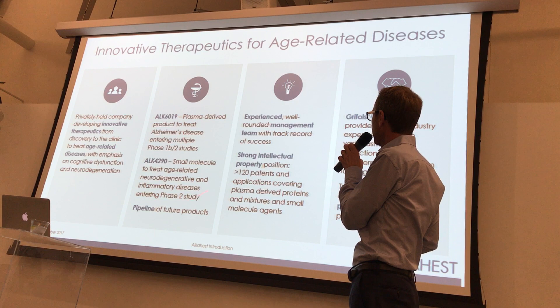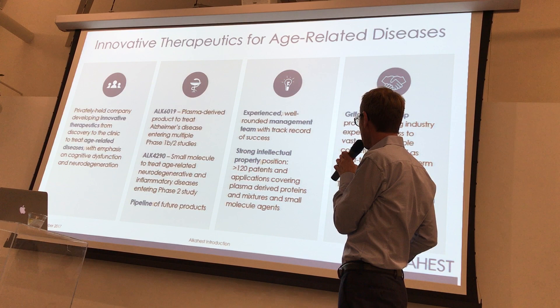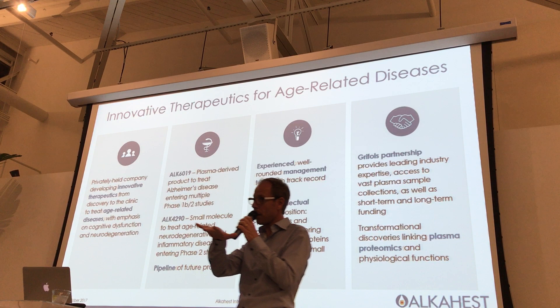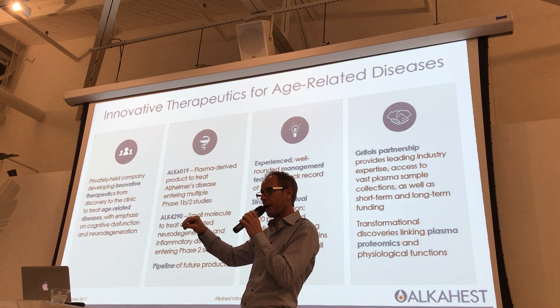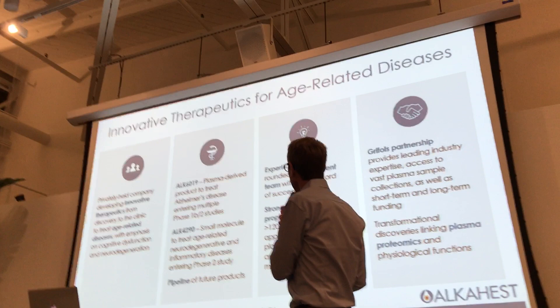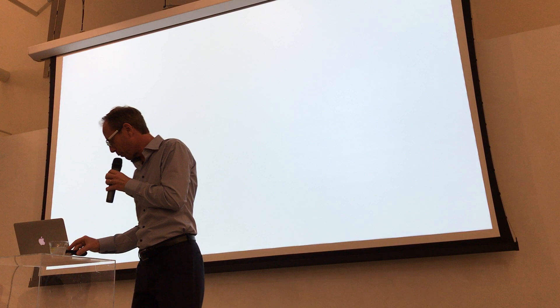The company now has over 120 patents and a strong partnership with Grifols. Our two strategies are: one, to use plasma and plasma fractions; and two, to identify individual factors and use those as treatments, or use small molecules that mimic these effects or block bad factors.